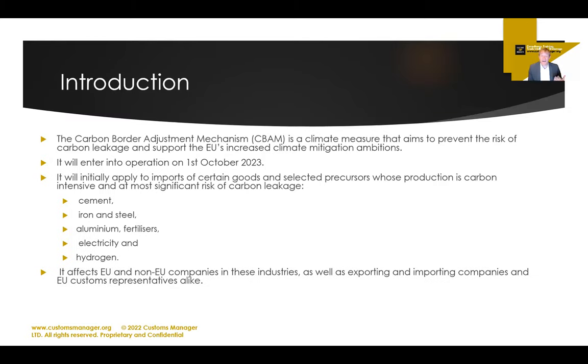It is no surprise that a carbon border adjustment mechanism, or CBAM, is a climate measure that aims to prevent the risk of carbon leakage — so the buzzword here is carbon leakage — and to support increased climate mitigation ambitions.